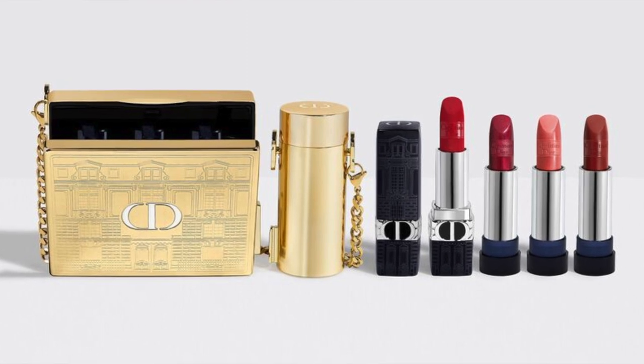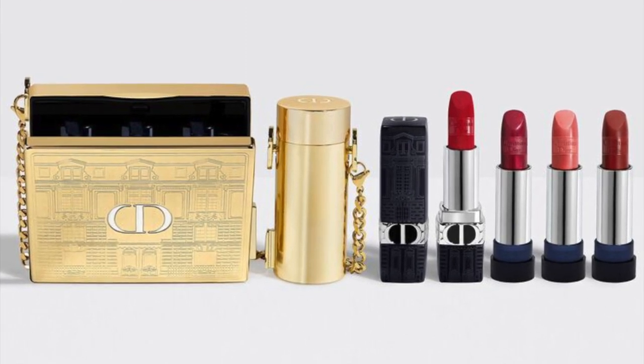We want to take a closer look at the new Christian Dior limited edition for Christmas — the Rouge Atelier of Dreams lipstick set — which comes with a golden clutch, a detachable lipstick case, a golden chain, and four Dior lipsticks. One of them comes in beautiful limited packaging and the other three are technically refills, but they already look better than refills usually do, so you can just use them as they are.